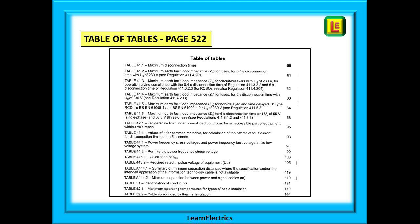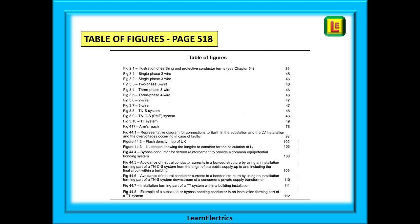The first of these two sections is the table of tables. Remember that this is just before the index and it's on page 522. Please make sure you remember page 522 — you are going to use it a lot and it is going to save you a lot of time in the exam. And just in front of that on page 518 is the table of figures, equally as important as we will find out very soon.